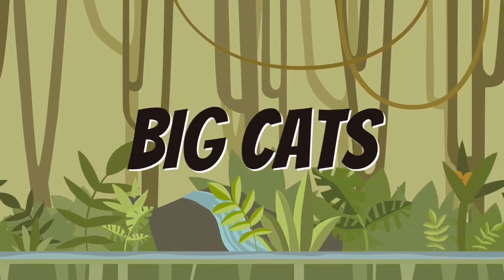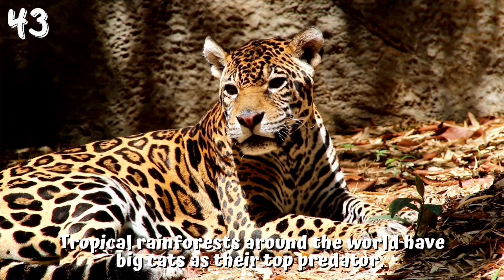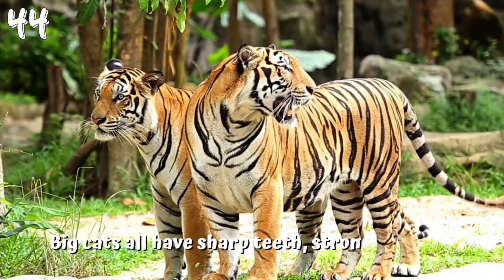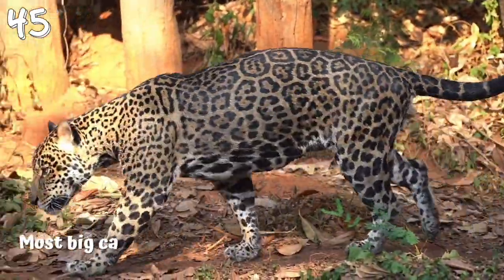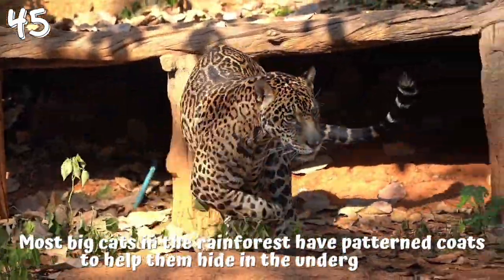Big cats. 43. Tropical rainforests around the world have big cats as their top predator. 44. Big cats all have sharp teeth, strong jaws and powerful claws to help them snatch and kill prey. 45. Most big cats in the rainforest have patterned coats to help them hide in the undergrowth.